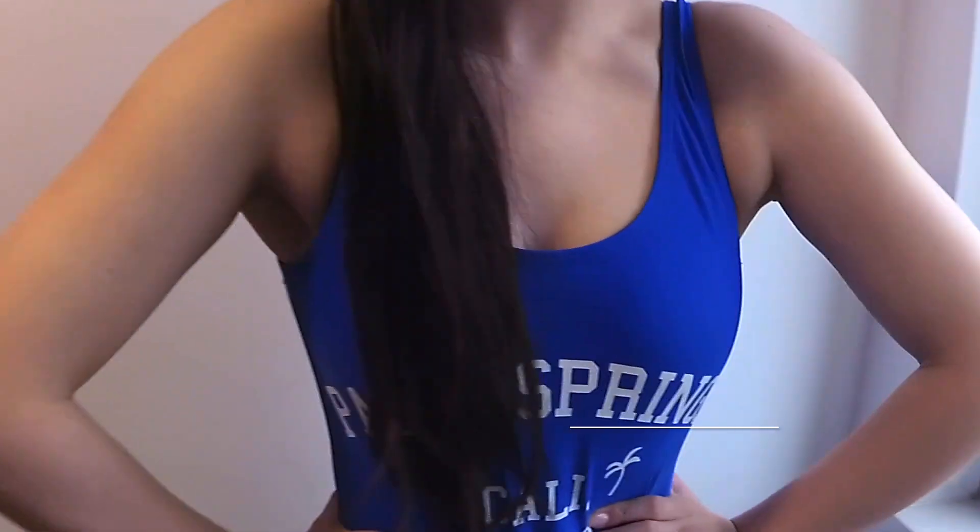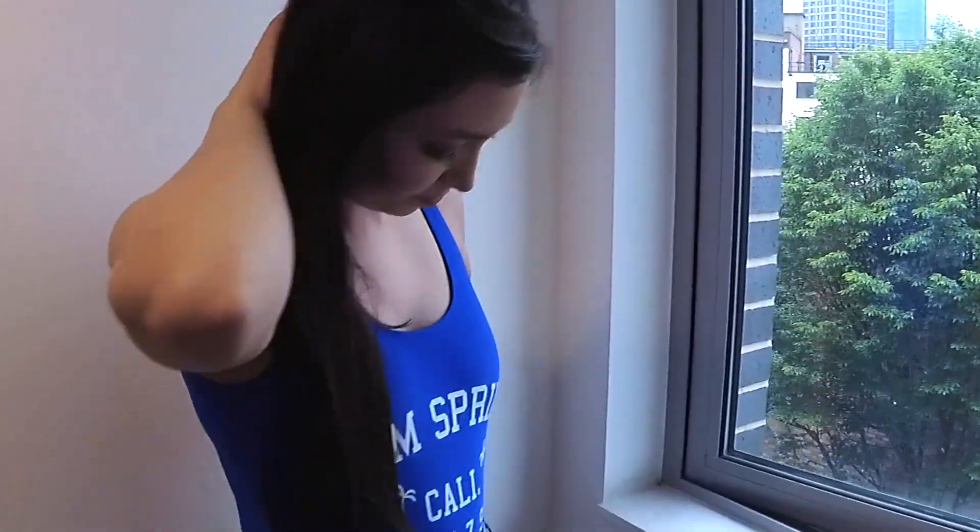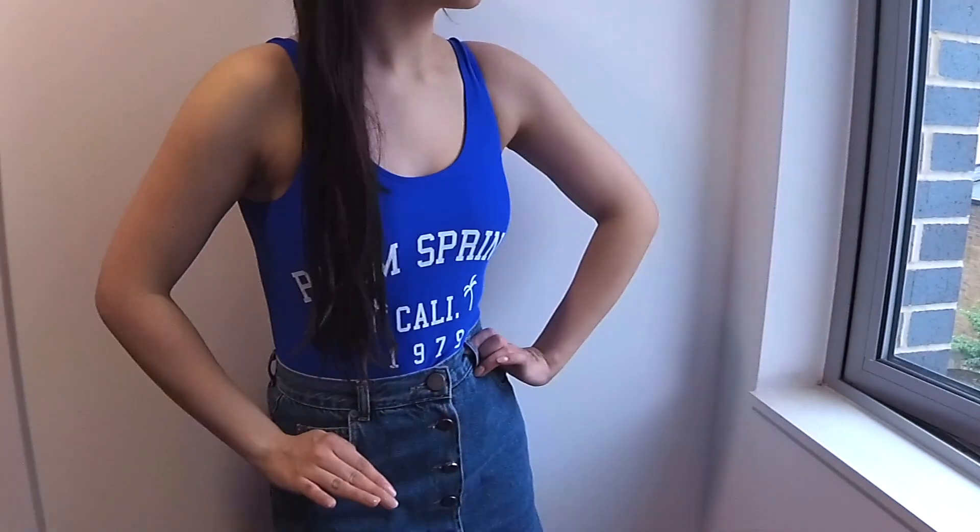And then finally the bathing suit that I was talking about in the beginning of this video. I can't believe how cheap this is — I feel like a freaking mermaid. Go get this. Ultimate summer look.